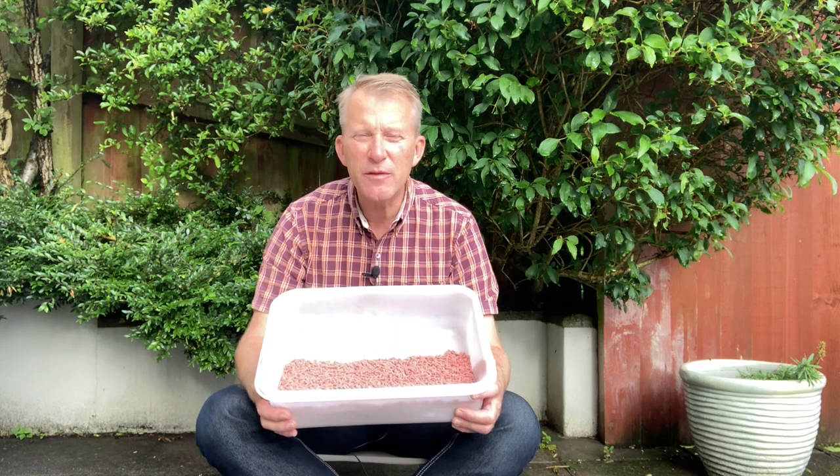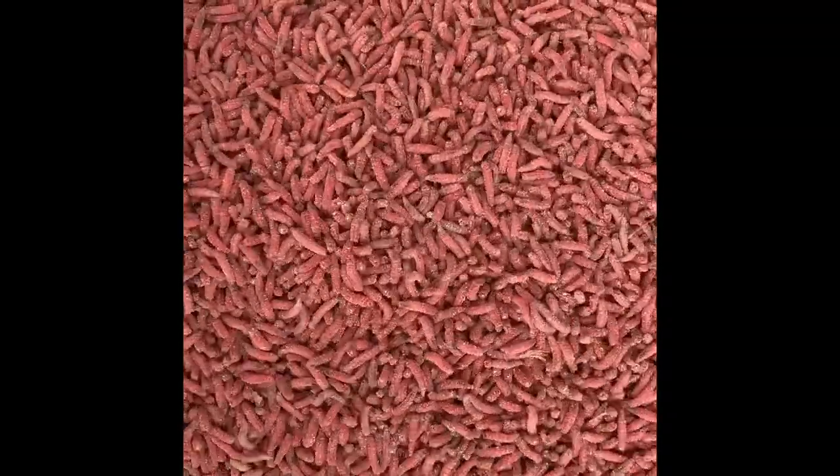I spend about 10 minutes after riddling to take out any dead skins, casters, anything that was too big to go through the riddle. Now I've got my perfect bait which is ready for flavouring before I put them into the fridge.